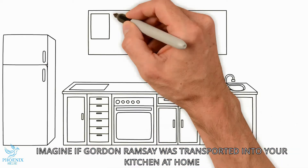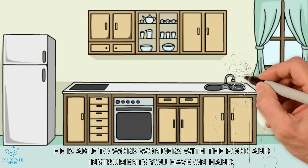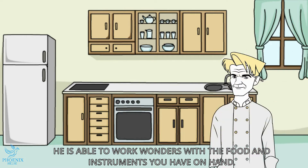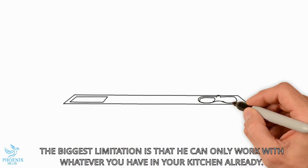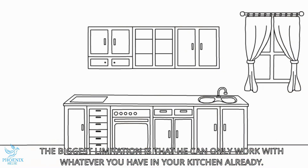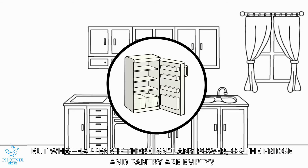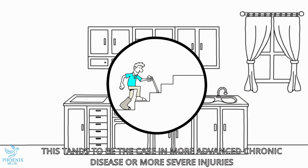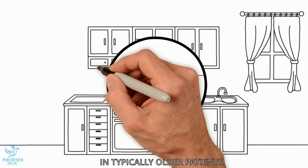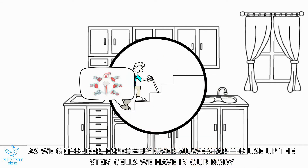Imagine if Gordon Ramsay were transported right into your kitchen at home. He would be able to work wonders with the food and the instruments that you have on hand. The biggest limitation is that he can only work with whatever you have in the kitchen already. But what happens if there isn't any power, or the fridge and the pantry are empty? This tends to be the case in more advanced chronic diseases or injuries, particularly in older patients. As we get older, especially over 50, we start to use up the stem cells we have in our body.